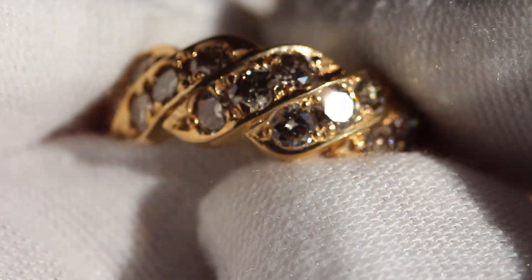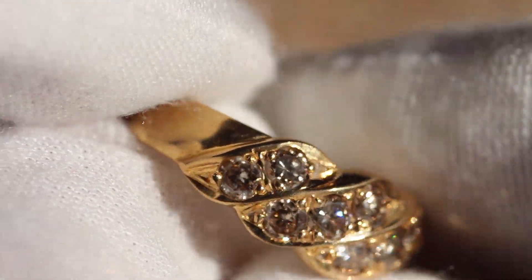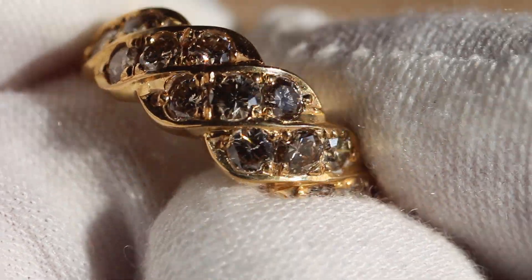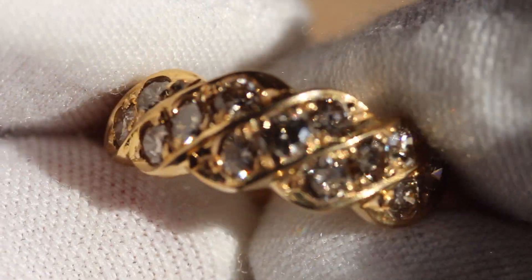Hey y'all, so today I got for you this 18 carat Diamond Eternity Band. As you can see the diamonds are very clear, they have great color. I'm going to grade them probably in the SI1, SI2 range — that's what I'm going to have them listed as.